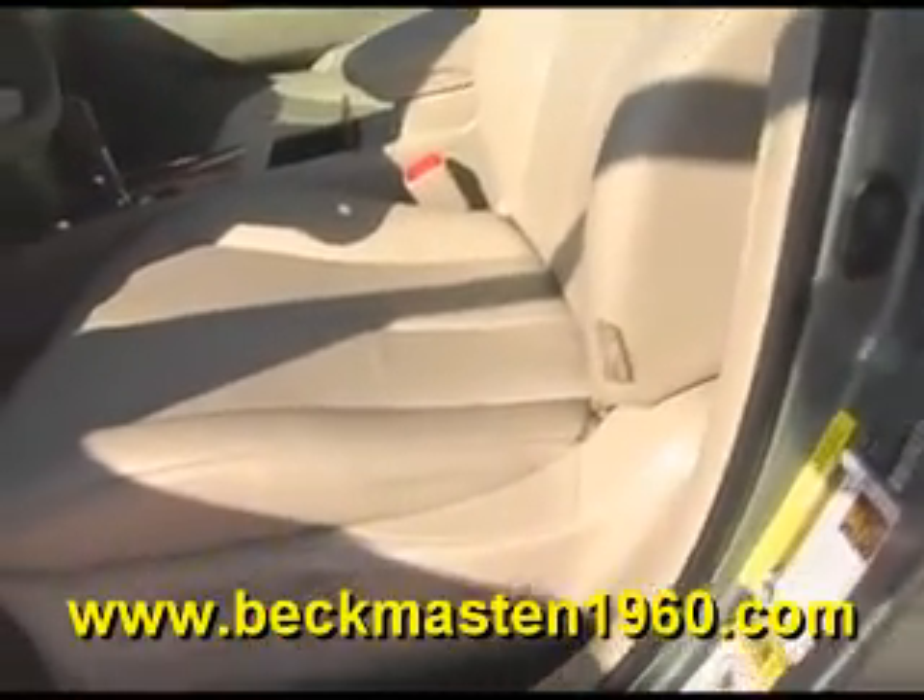It has an outstandingly clean leather interior in excellent condition — no rips, no tears, and no cracks. The carpet is real clean as well.